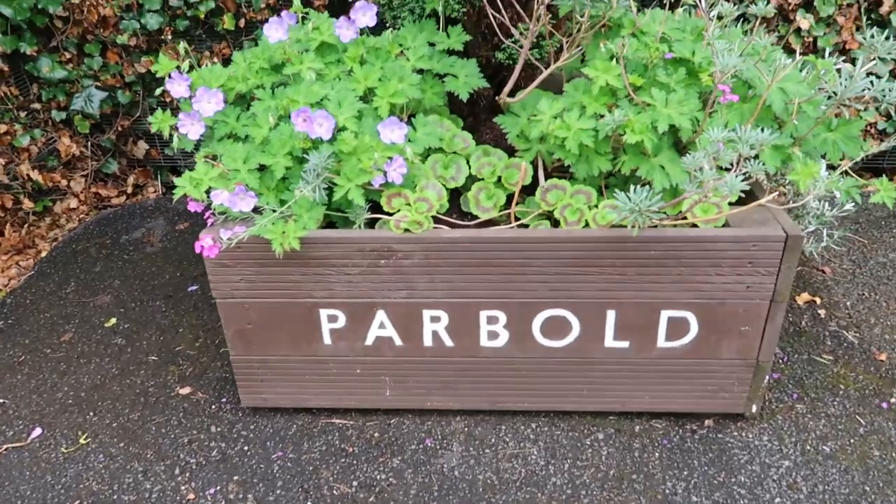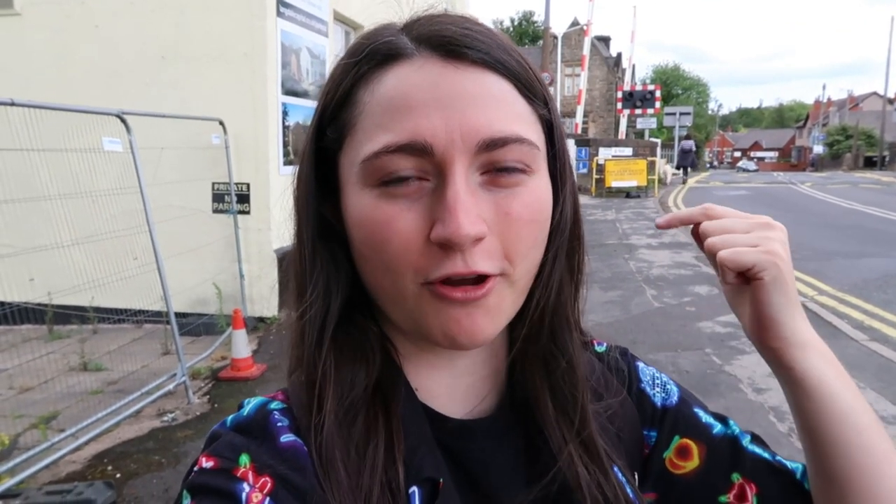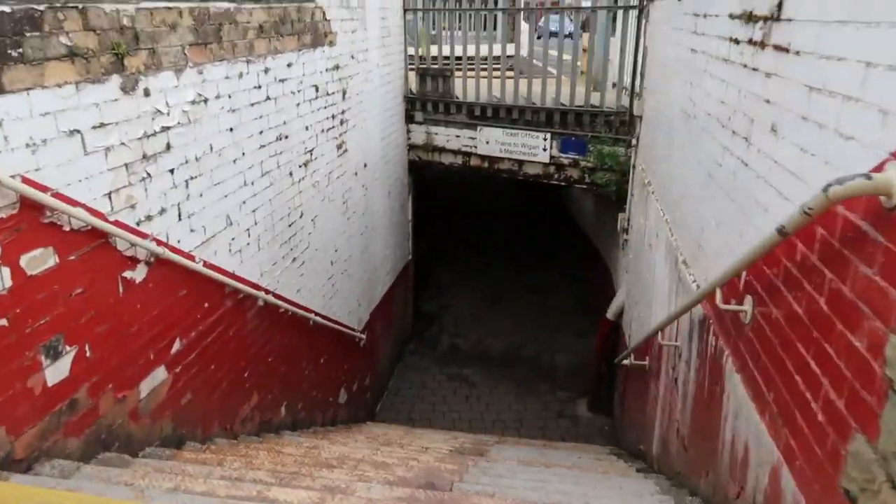Oh my days, I can't believe I just tripped over the step as soon as I met Phil - bloody hell! I wish the camera was on that, it was quite hilarious. Right, we're at Parbold, it's a Northern-only station - there's a fly on my finger - and it's got two platforms. There is a level crossing, always fun, but I think it's kind of directing you to cross underneath a tunnel instead.